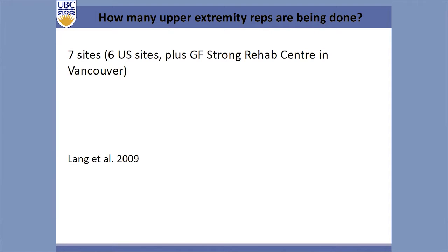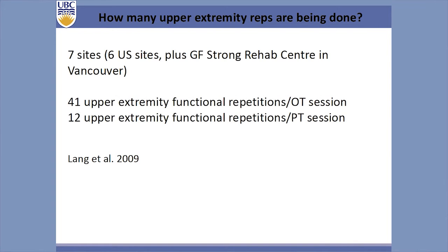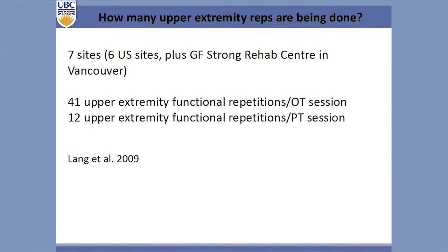How many repetitions are actually being done? This was a study by Catherine Lang from the US, which used GF Strong as one of her sites — the only Canadian site. They had observers sit in the corner and count what physical therapists and occupational therapists were doing per session over the rehabilitation stay. They found about 41 upper extremity functional repetitions during OT sessions and about 12 during PT sessions. Going back to the animal literature which said 600 repetitions are necessary, we are really, really short of the number of repetitions that need to be done.